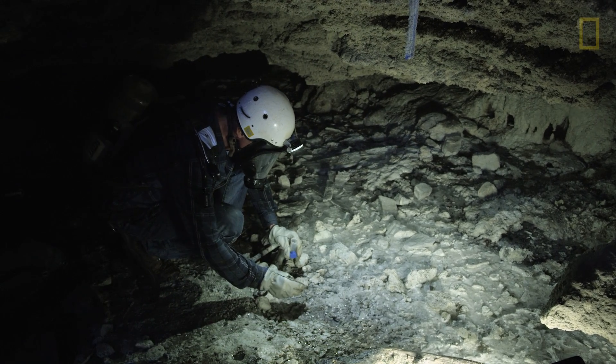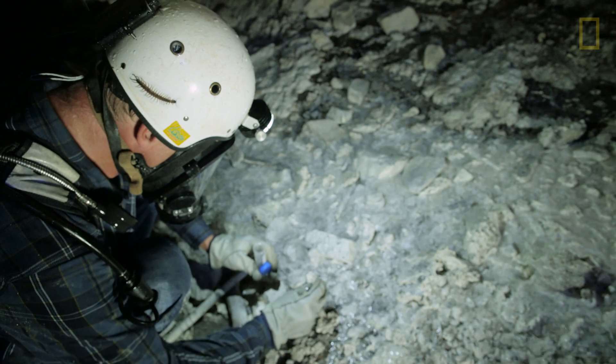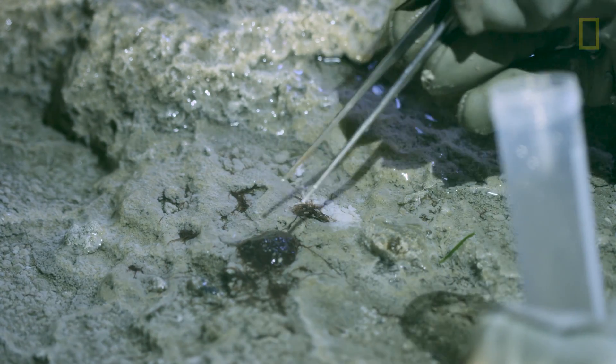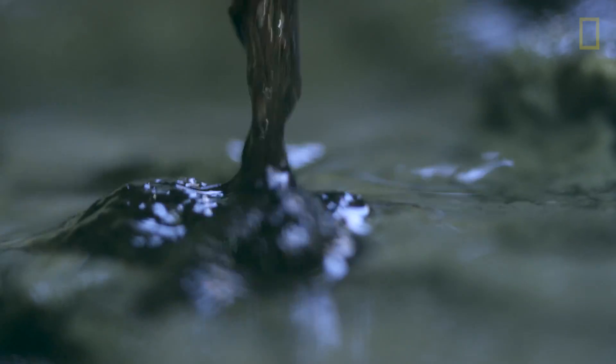My initial reaction when I first saw the worms was, wow, there's really something living in this cave. It immediately made me think they could be a new species. They'd probably live nowhere else on the planet.